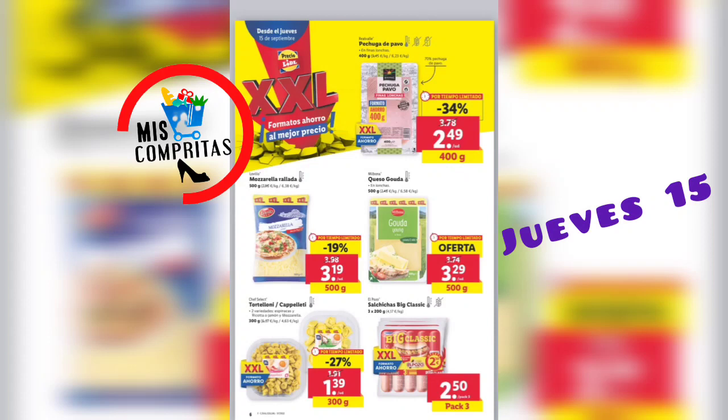Pechuga de pavo, 400 gramos, 2,49. Mozzarella rallada, 500 gramos, 3,19. Queso gouda, 500 gramos, 3,29. Tortellini o capelletti, 300 gramos, 1,39. Y salchichas Big Classic, pack de 3, 2,50. Si es que está genial, los precios por la ventana.